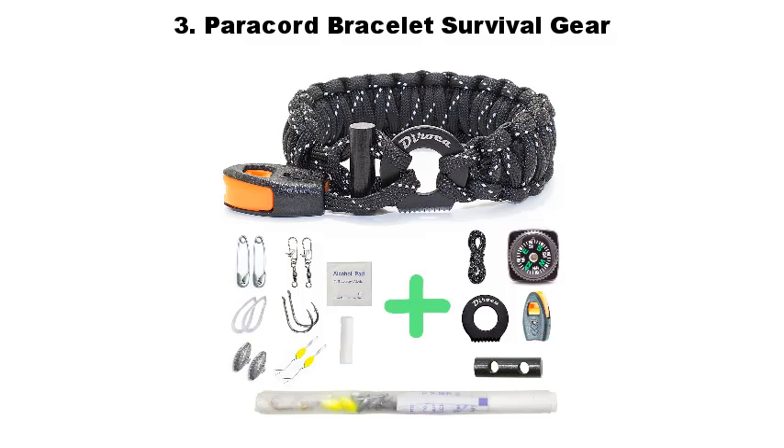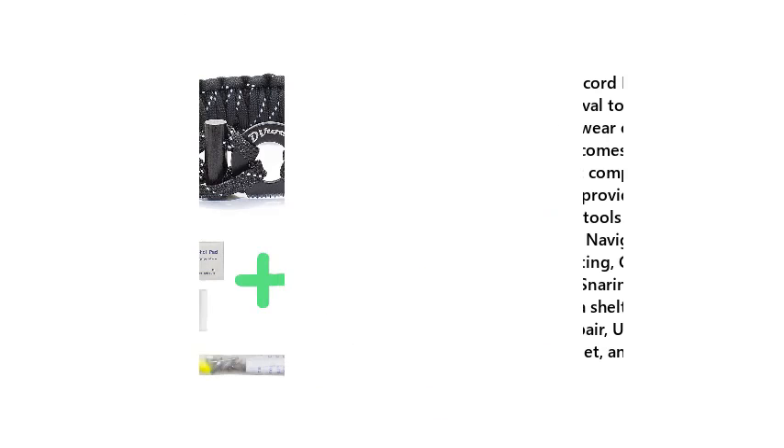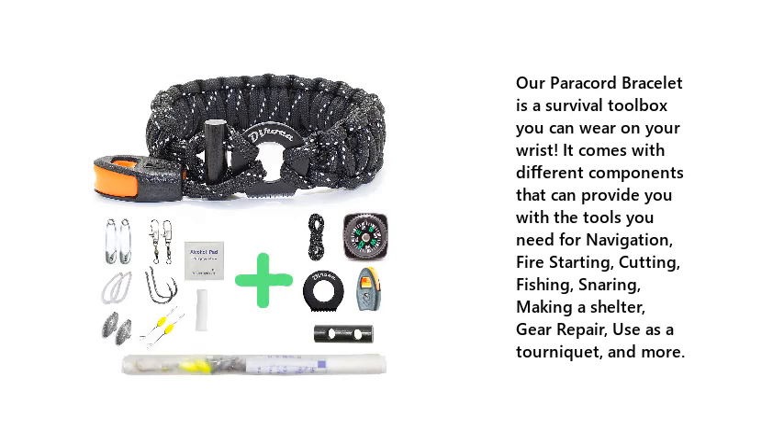Number 3: Paracord Bracelet Survival Gear. Our paracord bracelet is a survival toolbox you can wear on your wrist. It comes with different components that can provide you with the tools you need for navigation, fire starting, cutting, fishing, snaring, making a shelter, gear repair, use as a tourniquet, and more.